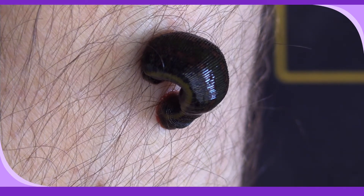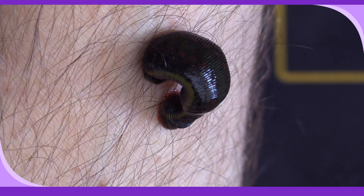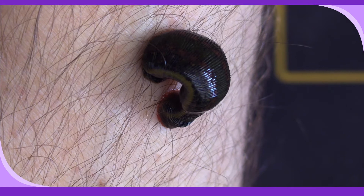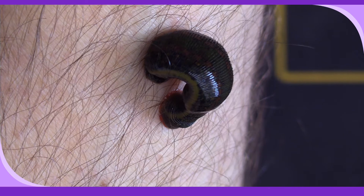Now I can feel it - if you imagine getting nettled by a single nettle, you know that single stinging cell on a nettle - that's what it's like. It's not painful as such, it's just like a tiny tiny electrical charge.